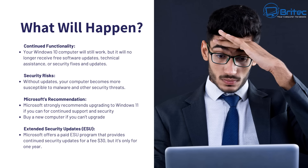Without updates your computer becomes more susceptible to malware and other security threats. Microsoft's own recommendation is to strongly recommend upgrading to Windows 11 if you can for continued support and security, and they're also recommending you buy a new computer if you can't upgrade.